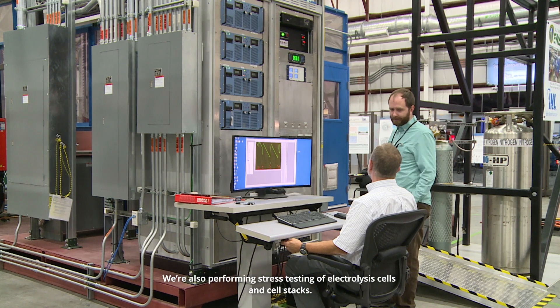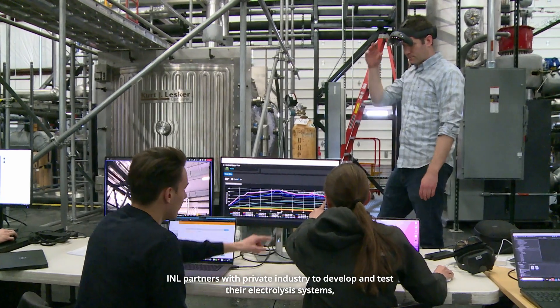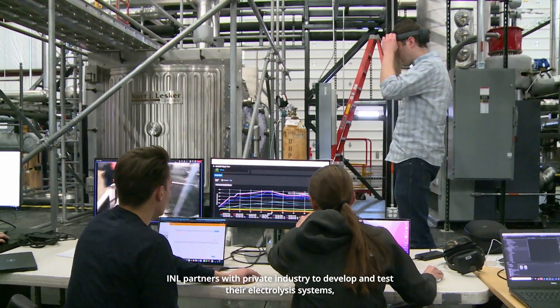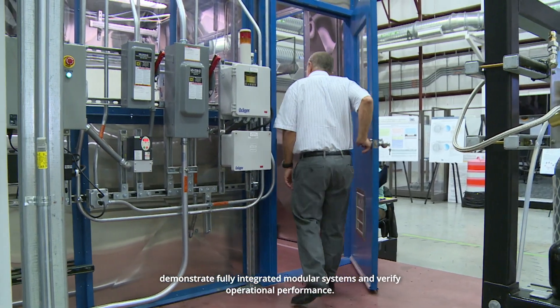We're also performing stress testing of electrolysis cells and cell stacks. INL partners with private industry to develop and test their electrolysis systems, demonstrate fully integrated modular systems, and verify operational performance.